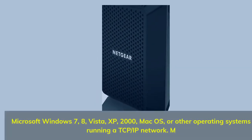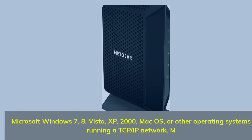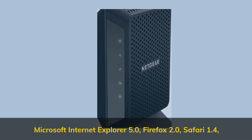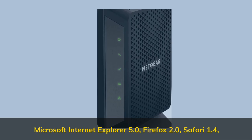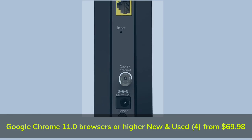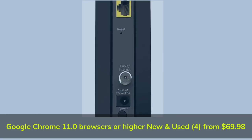Compatible with Microsoft Windows 7, 8, Vista, XP, 2000, Mac OS, and other operating systems running a TCP/IP network. Supports Microsoft Internet Explorer 5.0, Firefox 2.0, Safari 1.4, Google Chrome 11.0 browsers or higher. Available new and used from $69.98.